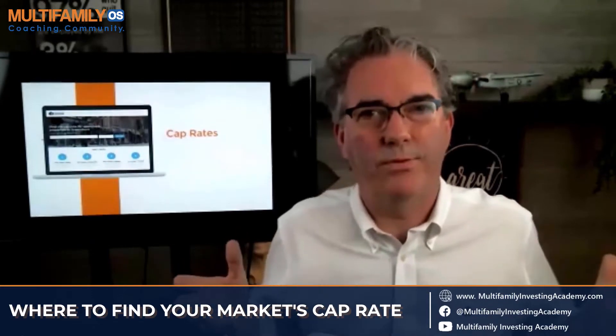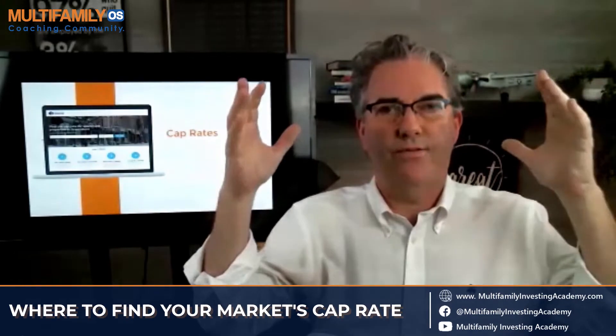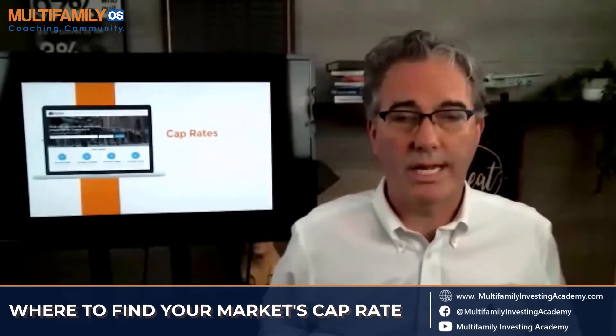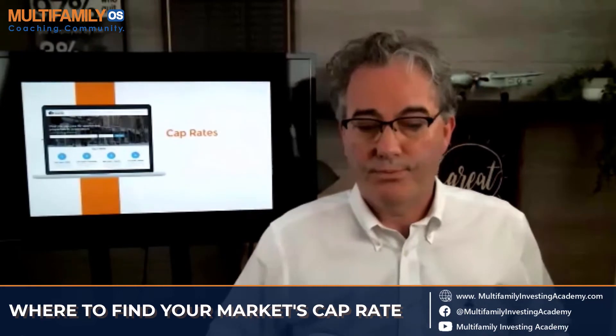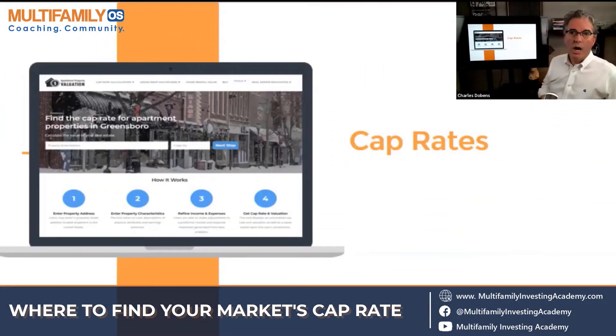Asking the broker what the cap rate is is like telling him you've never done this before. If you are truly looking for property in Greenfield, South Carolina, and you found a beautiful deal, you'd better know what the cap rate is in that marketplace. If you know the cap rate, you're going to know exactly what the price is going to be for that property. That's the way this business works. You can find it at apartmentpropertyvaluation.com — it breaks things down and asks for detailed information.